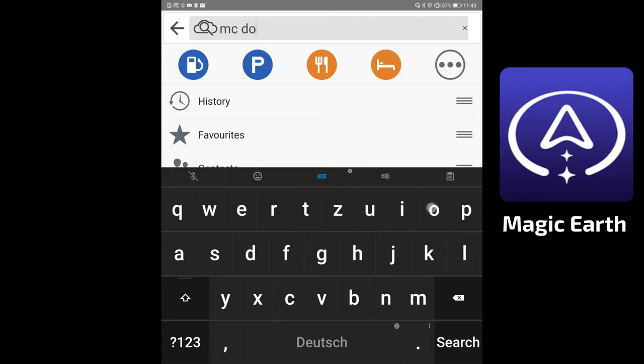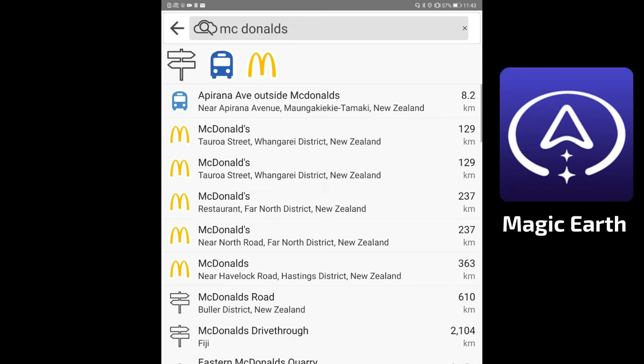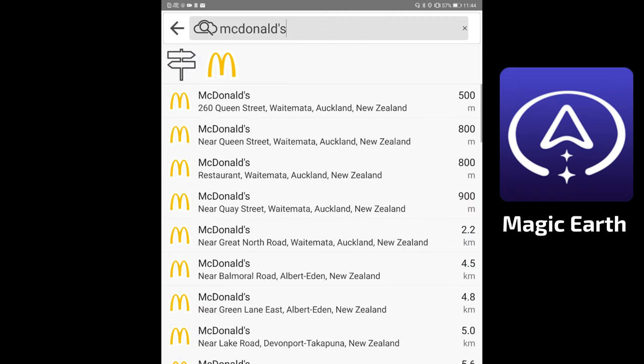If you search for McDonald's the straightforward way in Magic Earth, you'll run into problems. It takes much longer than the other apps — both are on the same internet connection — and when results do appear, they're often far away, like a location 129 kilometers from here. Not ideal.